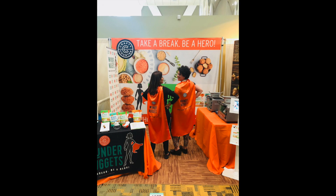Hi, look at that cape — oh my god, that cape is so cool! Look at these, I'm getting all of these. These are really good. Wonder Nuggets are delicious. I just tried them for the first time here at Expo East and I love them.